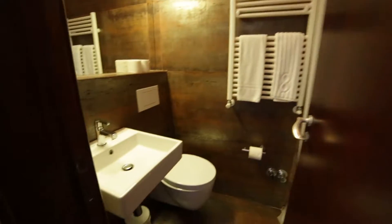And let's see the bathroom on this floor. The color is brown, and the shower has nice color too.